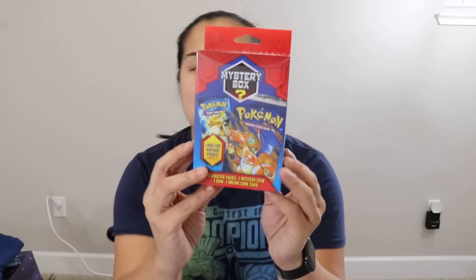What's up guys? Nerdy Noob here and welcome back to another unboxing video. I'm really, really excited about this, but you guys are going to kill me when you find out how much I spent on this. In this video, we are going to be unboxing the Walgreens Mystery Box.